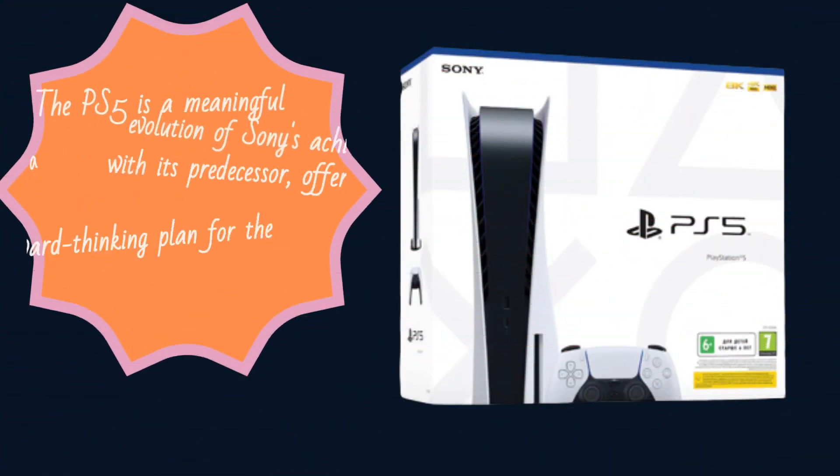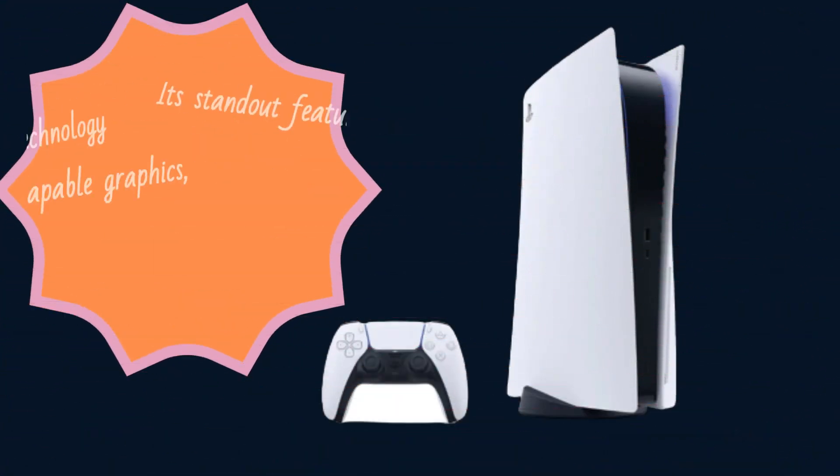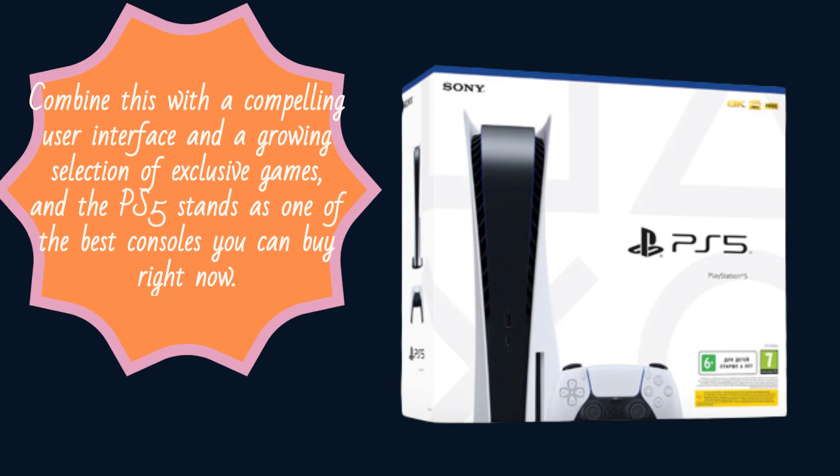The PS5 is a meaningful evolution of Sony's achievements with its predecessor, offering impressive graphics power and a forward-thinking plan for the current generation. Its standout features include innovative SSD technology and 4K-capable graphics, making it a gorgeously accessible machine. Combine this with a compelling user interface and a growing selection of exclusive games, and the PS5 stands as one of the best consoles you can buy right now.